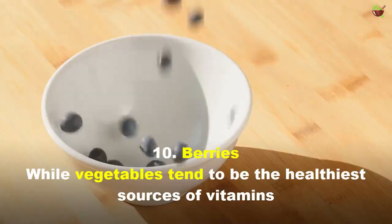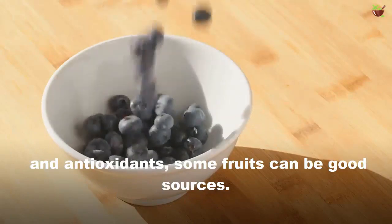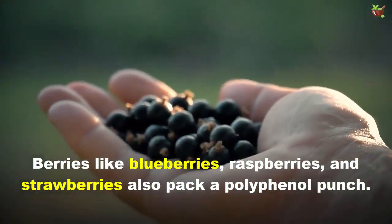10. Berries. While vegetables tend to be the healthiest source of vitamins and antioxidants, fruits can be good sources too. Berries like blueberries, raspberries, and strawberries also pack a polyphenol punch.